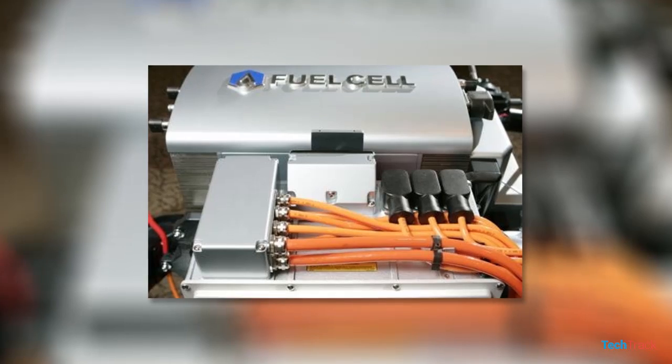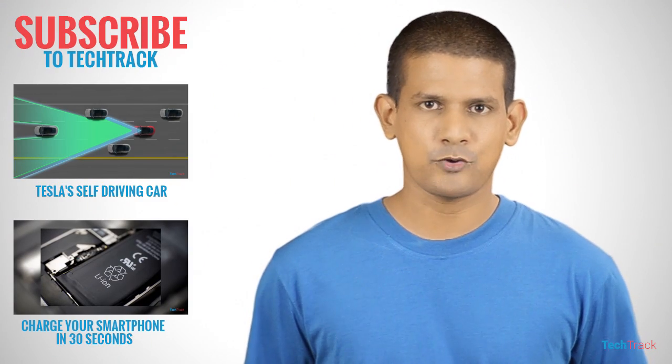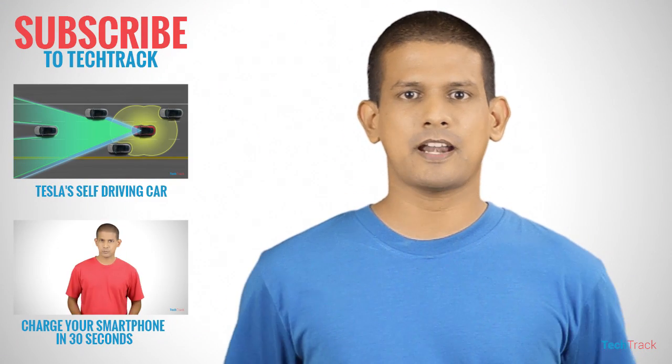You can apply the hydrogen fuel cell to the crystals. Let us know any questions in the comments section. You can connect with us on Twitter, Facebook, and Google Plus. If you have any interesting videos, you can visit youtube.com/TechTrackShokan and subscribe to the channel.